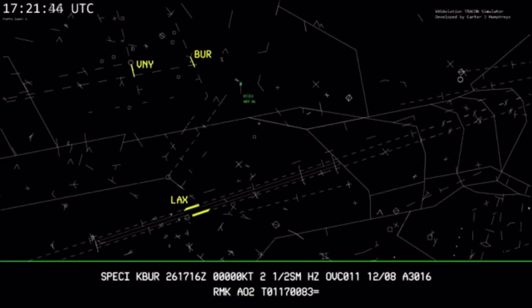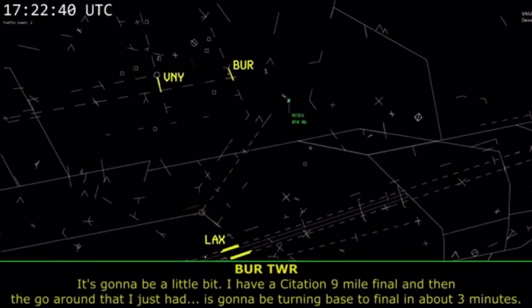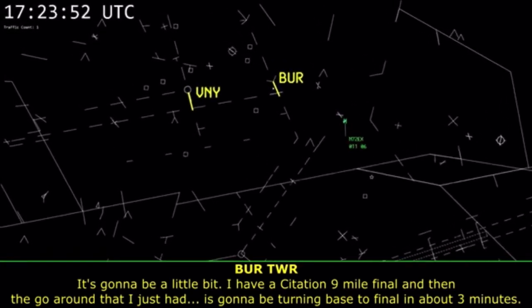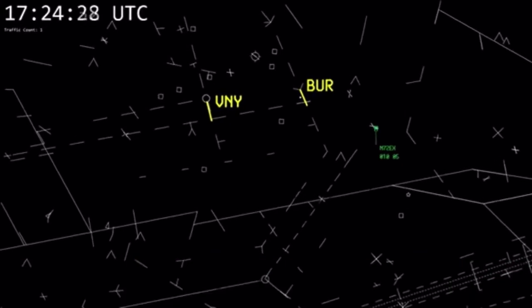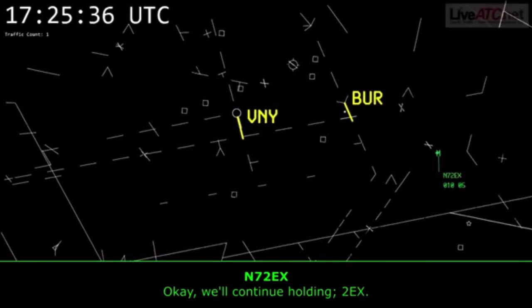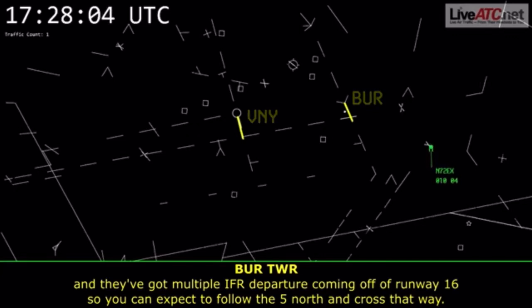2 Echo X-ray, hold. It's going to be a little bit. I've got a Citation on a nine-mile final and then that go-around I just had. It's going to be turning base to final in about three minutes. We'll continue holding, 2 Echo X-ray. For your planning purposes, you can expect to transition to the north side of the airport. I just spoke with Van Nuys on the line, and they've got multiple IFR departures coming off runway 16, so you can expect to follow the 5 north and cross that way.